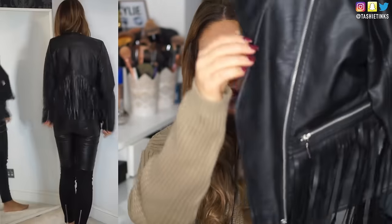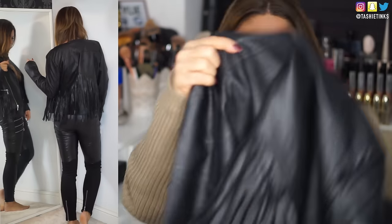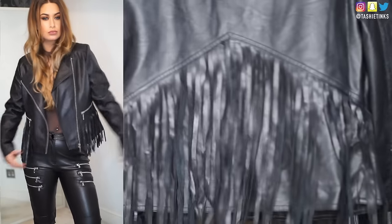Next up, the first thing I see is this black faux leather jacket from Lasula. It's got no collar but it's got really cool fringing — you can see it's got fringing here and also fringing on the back. I think it's a nice, different jacket. I love leather jackets anyway, and the tassels look really cool from the back; it makes it a bit more interesting and a bit more edgy.